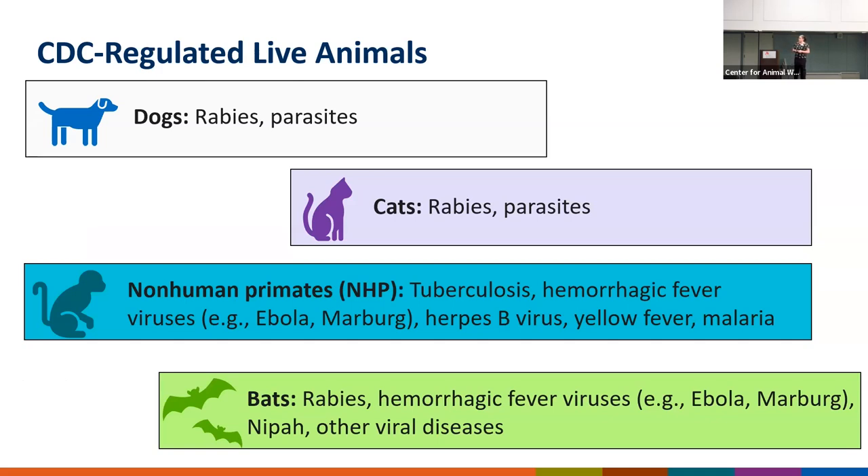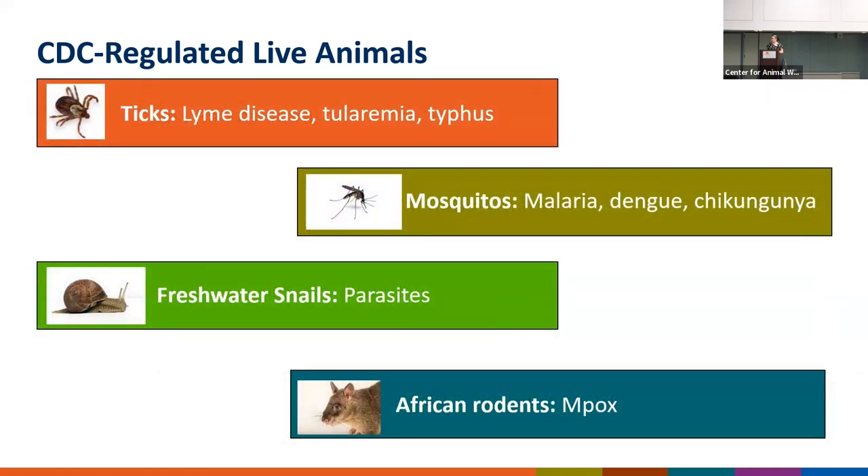CDC regulates the importation of dogs because of the risk of rabies. We also regulate the importation of non-human primates due to diseases such as tuberculosis, viral hemorrhagic fevers like Ebola and Marburg, herpes B virus, and some other diseases. I do want to point out African rodents — we regulate them because of the risk of monkeypox or mpox transmission.